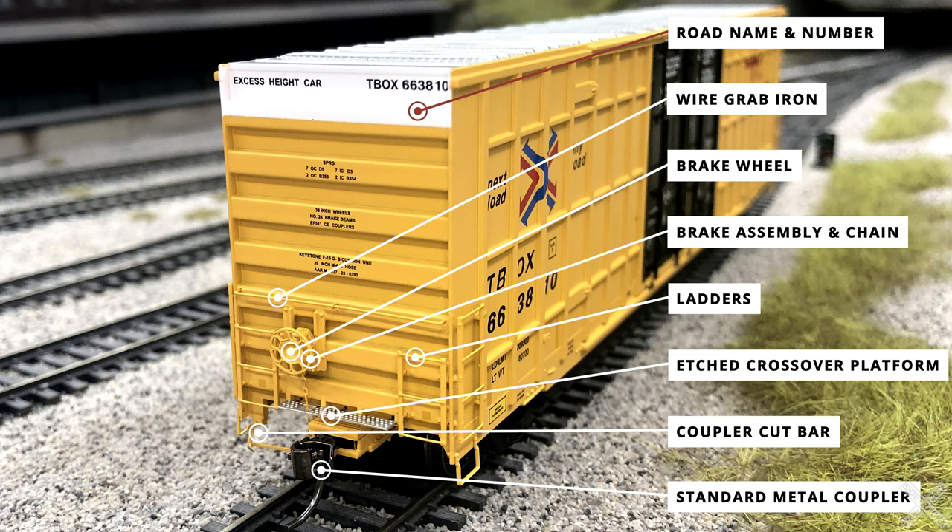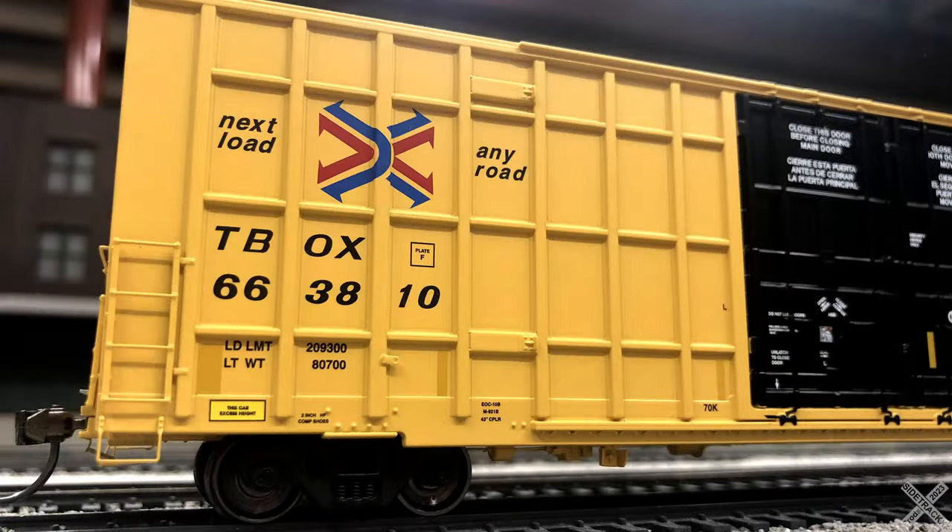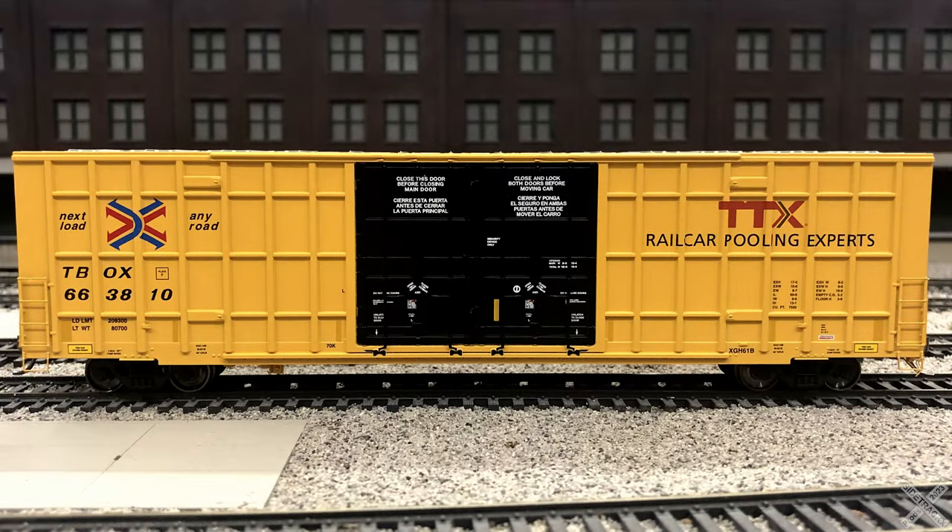The coupler is a standard metal coupler, similar to a Kadee number five, though the exact manufacturer is not certain. It comes equipped with magnetic trip pins. Both sides of the freight car are essentially the same, with the only difference being the addition of the air retainer valve tucked up onto the sill on one side. The main spotting feature for the car is the structural horizontal and vertical ribs that dominate the view.